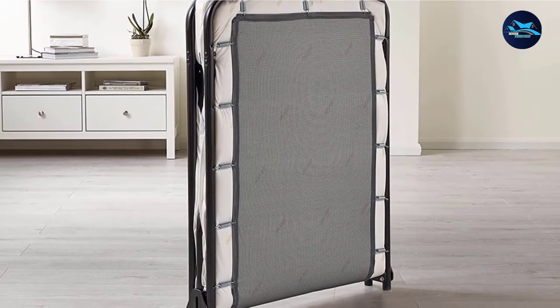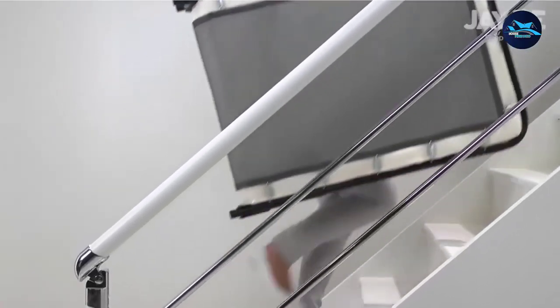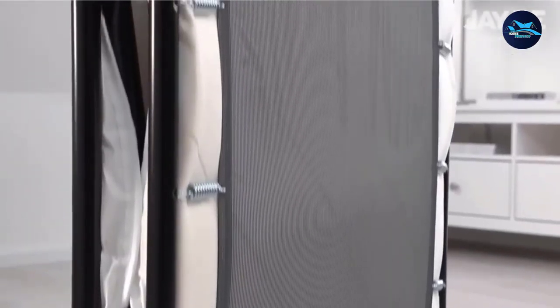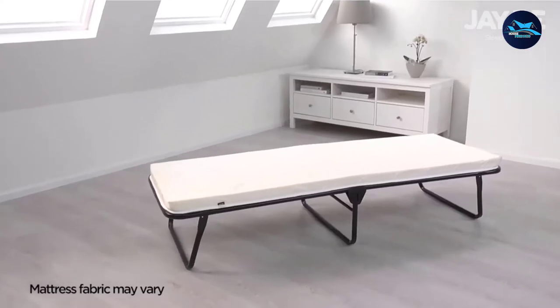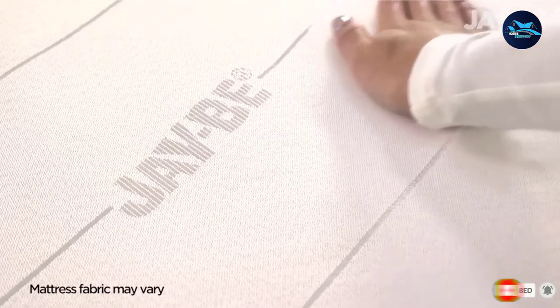The soft memory foam mattress will give you pure relaxation and make your periods of sleep worth it. Made with a sturdy two metal support bar frame along with 32 carbon steel springs to provide strong durability and overall body support. The overall dimension of the folding roll-away bed is 75L x 21W x 11H inches.